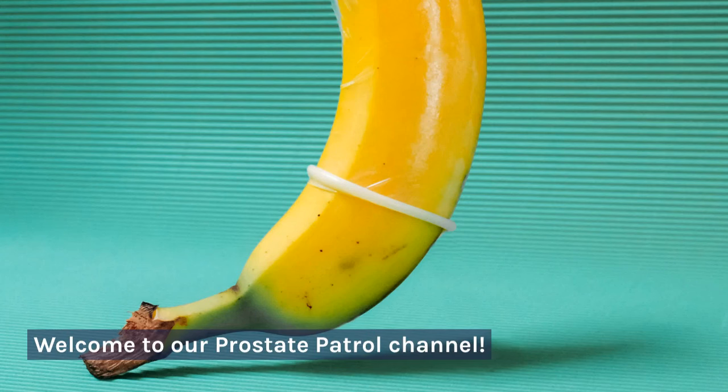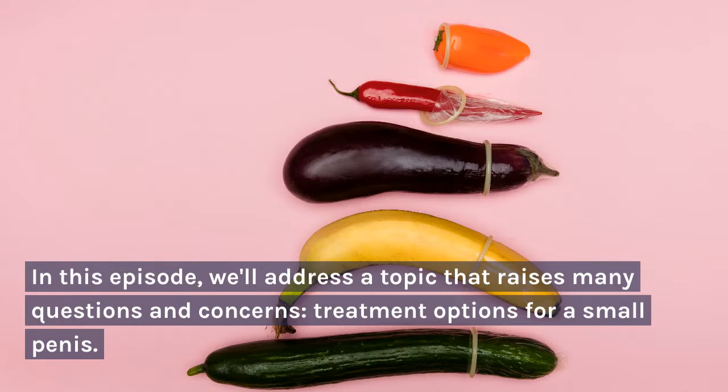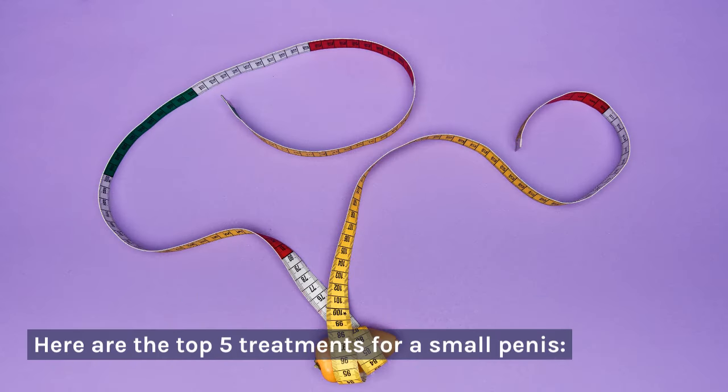Welcome to our Prostate Patrol channel. In this episode, we'll address a topic that raises many questions and concerns: treatment options for a small penis. Here are the top 5 treatments for a small penis.